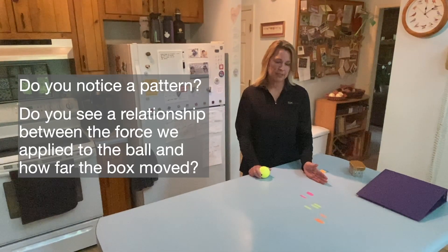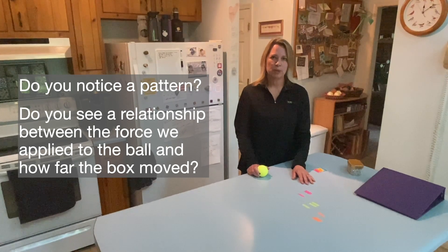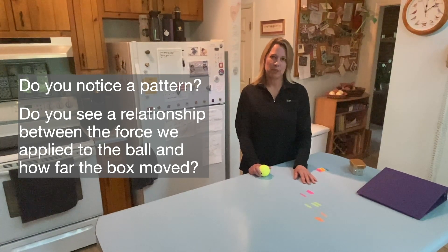Do you notice a pattern? Do you see a relationship between the force we applied to the ball and how far the box moved?